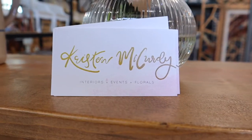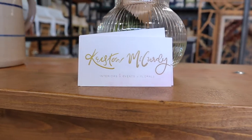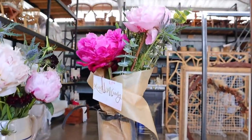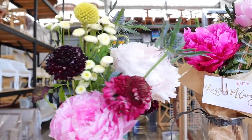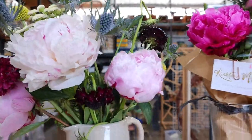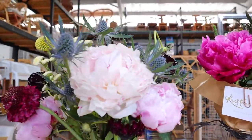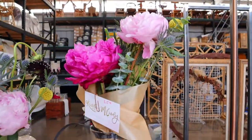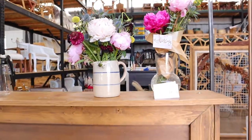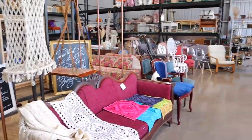On a prettier note, look at these beautiful blooms. Shout out to Kirsten McCurdy Studio — if you're in our market, she is an amazing florist for special events and also does wedding planning and design. She had a pop-up floral shop here, and these are the flowers she left me. I put them in a vintage crock — peonies, so pretty. I also have one more bouquet to sell tomorrow.